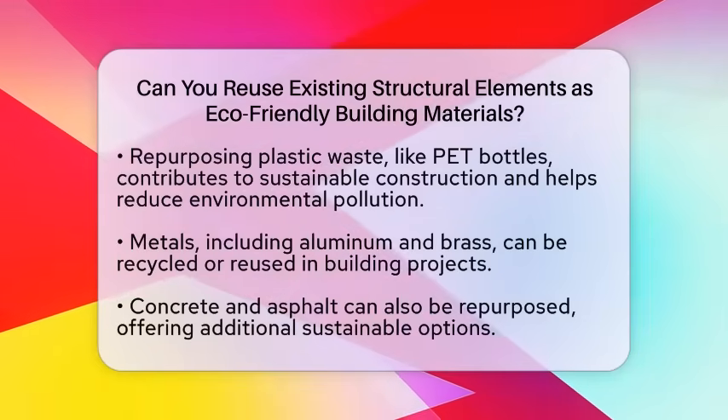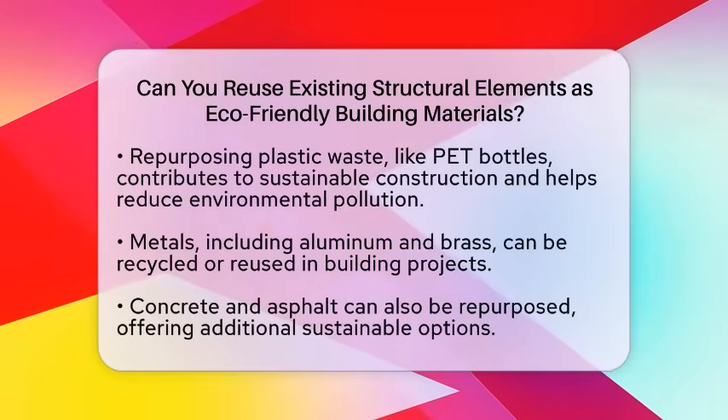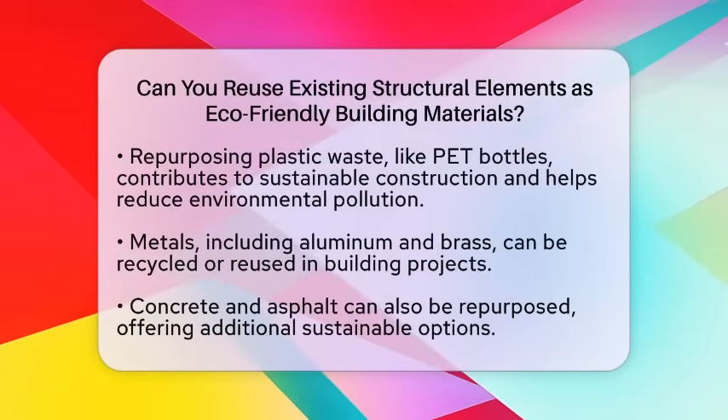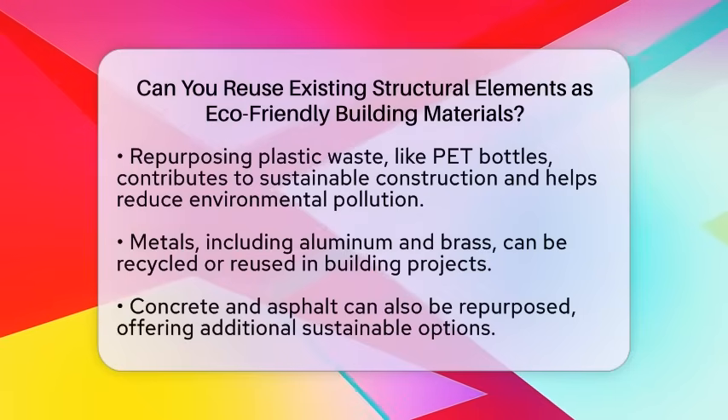Plastic waste also plays a role in sustainable construction. Repurposing plastic waste, such as polyethylene terephthalate bottles, into building materials helps tackle environmental pollution. This innovative approach provides sustainable building solutions while addressing plastic waste issues.